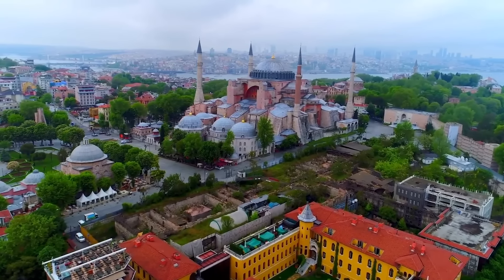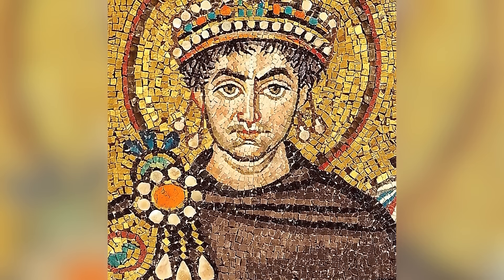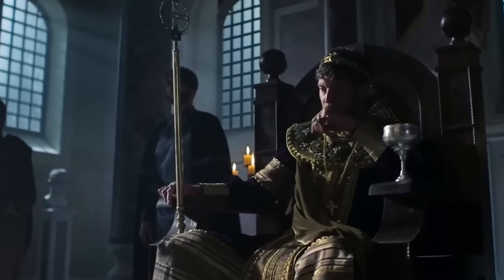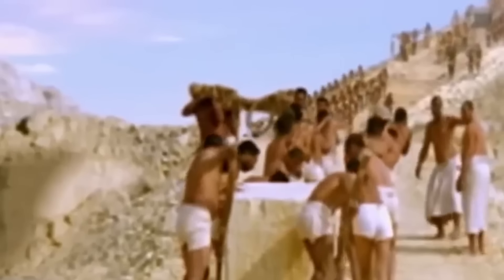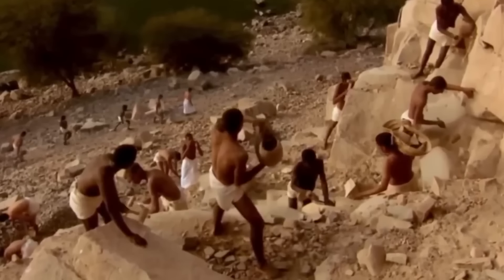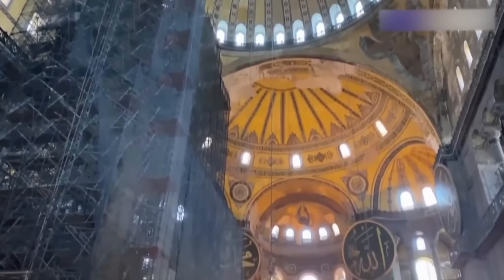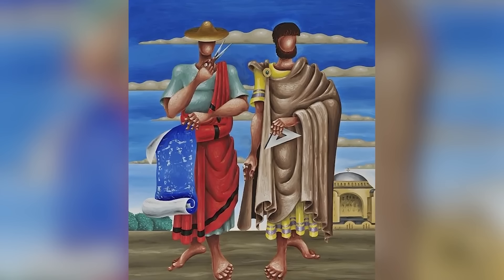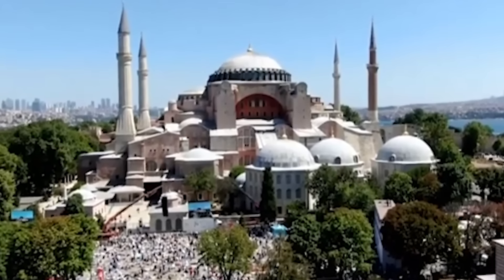Number 13: The Hagia Sophia. Nestled in Istanbul, once known as Constantinople, the Hagia Sophia was commissioned by Byzantine Emperor Justinian I during the 6th century. It was conceived as a grand church that would epitomize the splendor of the Eastern Roman Empire. The project was monumental, involving over 10,000 workers who labored intensely to realize Justinian's vision. Completed in just 6 years, it was consecrated in 537 CE. The basilica was designed by the architects Anthemius of Trallis and Isidorus of Miletus.